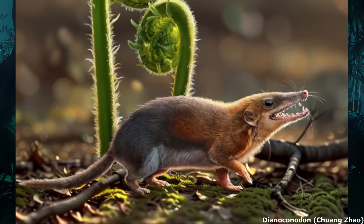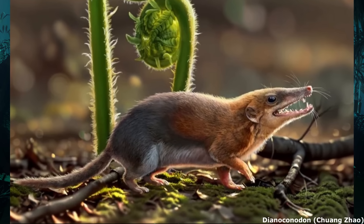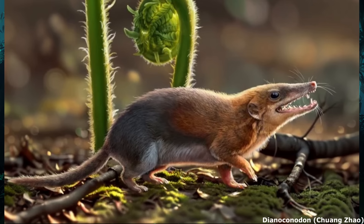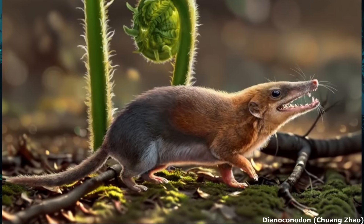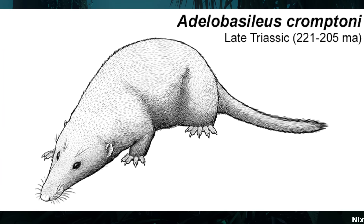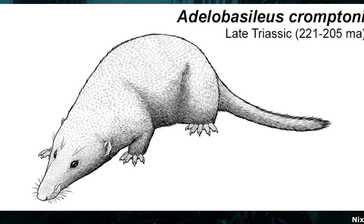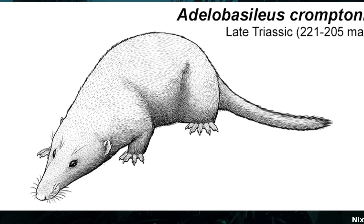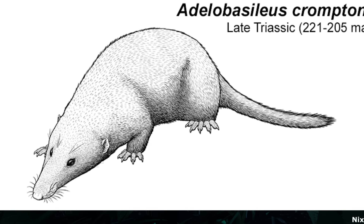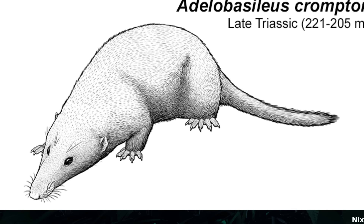While mammaliaforms first appear in the fossil record by around 227 million years ago, at the beginning of the Norian stage of the late Triassic, the timing of crown-group mammal divergence is controversial and poorly understood. The oldest known forms may have been animals such as Adelobasileus, a tiny shrew-like insectivore native to Texas circa 225 million years ago. Distinct cranial features, such as the structure of the cochlea, indicate that this genus was something of a transitional form between more basal non-mammaliaform cynodonts and mammaliaforms proper.